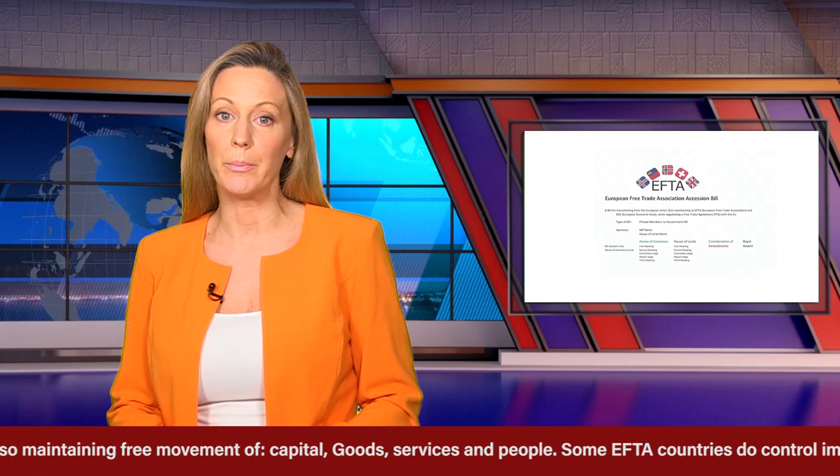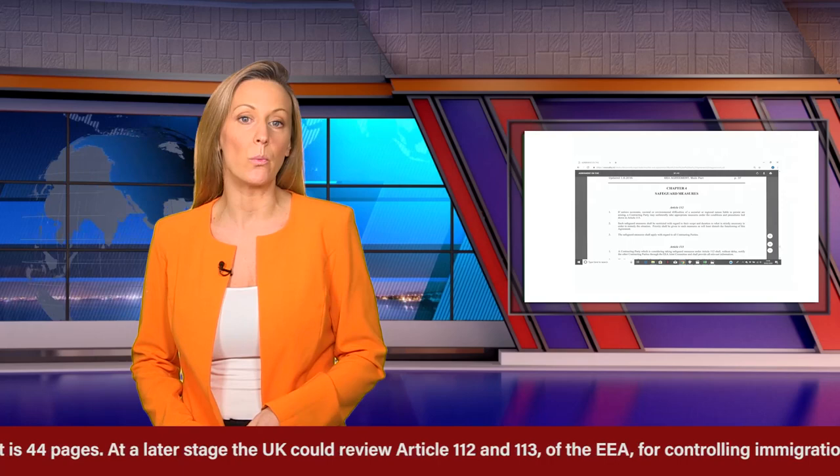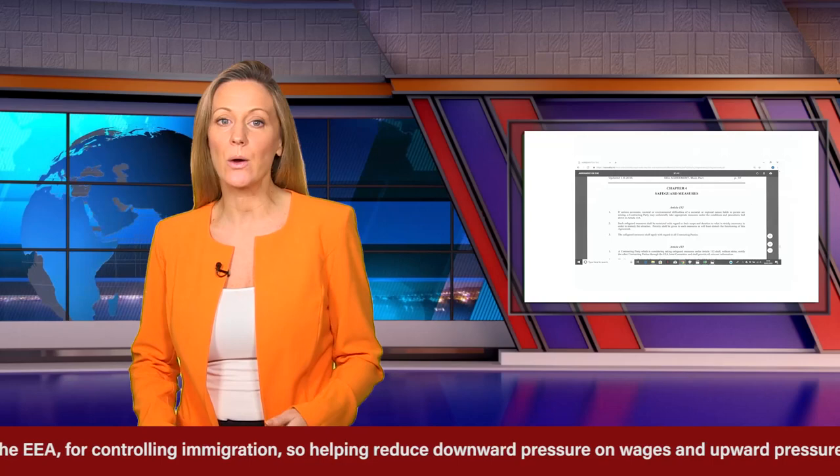The UK currently has, so maintaining free movement of capital, goods, services and people. Some EFTA countries do control immigration. The existing EEA agreement is 44 pages. At a later stage, the UK could review Article 112 and 113 of the EEA for controlling immigration, so helping reduce downward pressure on wages and upward pressure on housing.